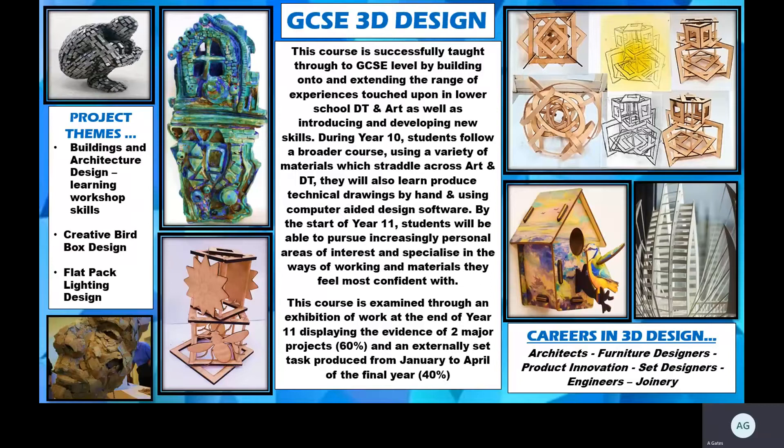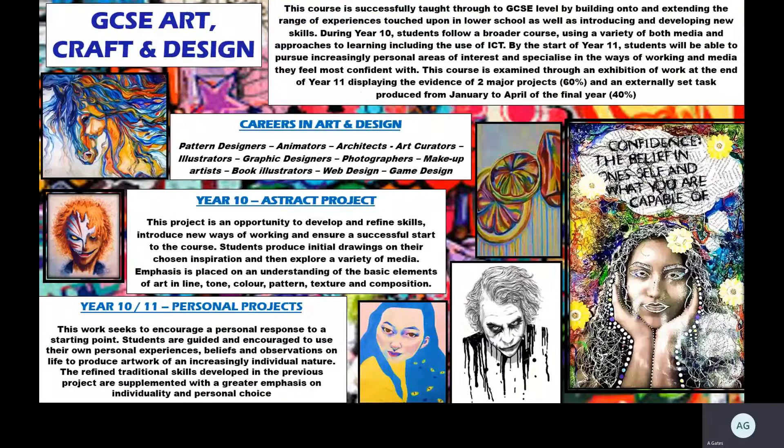Obvious careers that link to 3D Design include architecture, furniture design, product innovation, and set design. Some students who choose this course are also interested in trades-based work such as engineering, joinery, electricians, and construction.